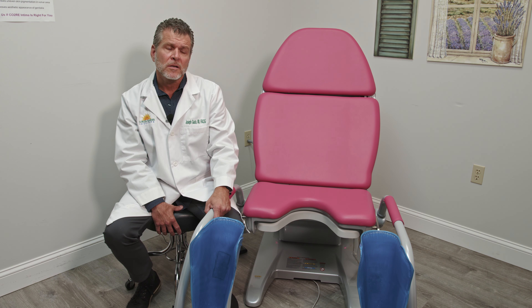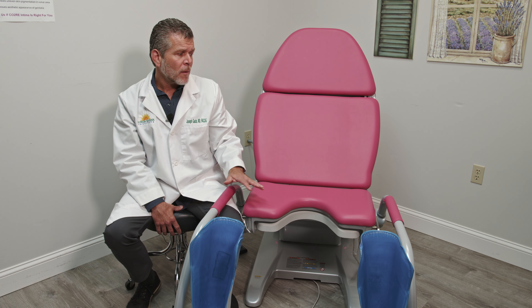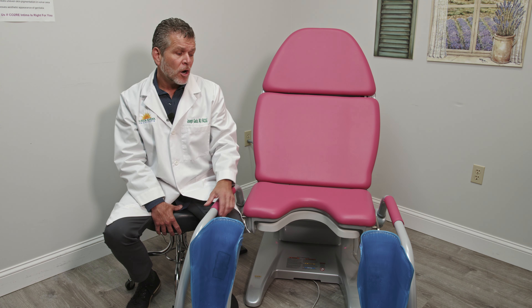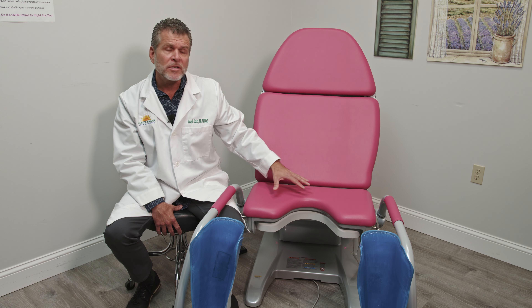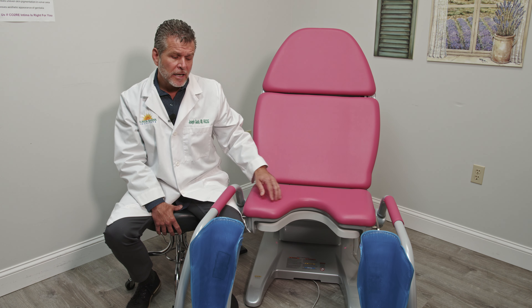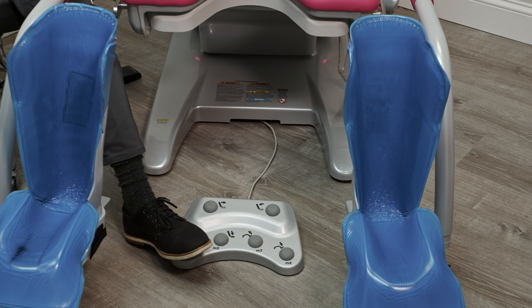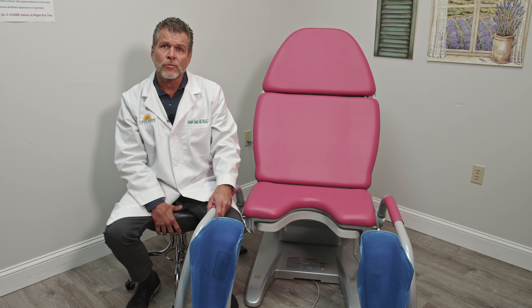Cystoscopies, hysteroscopies, labiaplasties, and biopsies are all improved by the comfort that the patient receives by being in the Archimatic Chair. The Archimatic Chair is washable, comes in a lot of different colors, and is completely controlled either by hand or by foot so that you can maintain sterility. It can be moved from room to room because of its rollers, and it is a very modern looking, sleek chair that patients are impressed by.